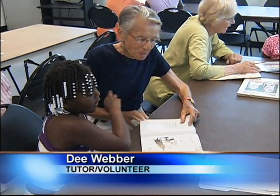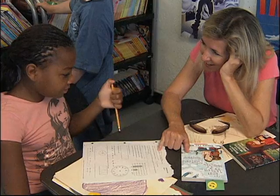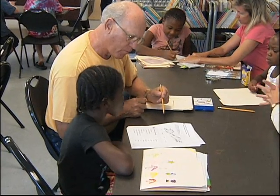A Newtown-based non-profit, The Brothers and Sisters Doing the Right Thing, holds a literacy and reading program to tutor and assist kids in grades K through 5 in reading, writing, and math.